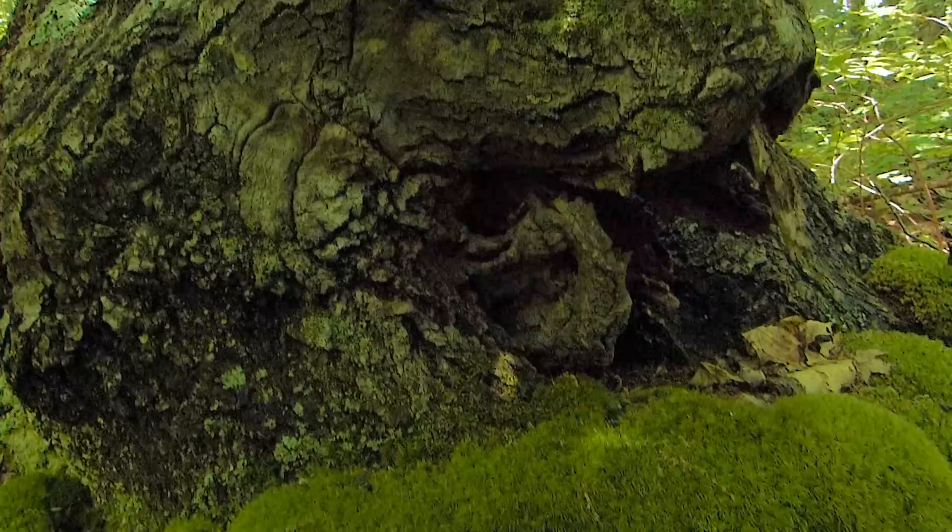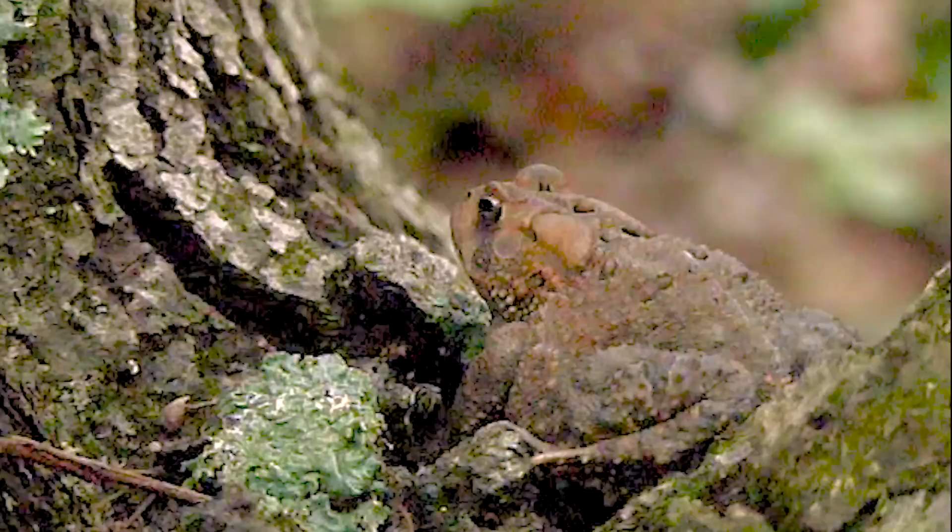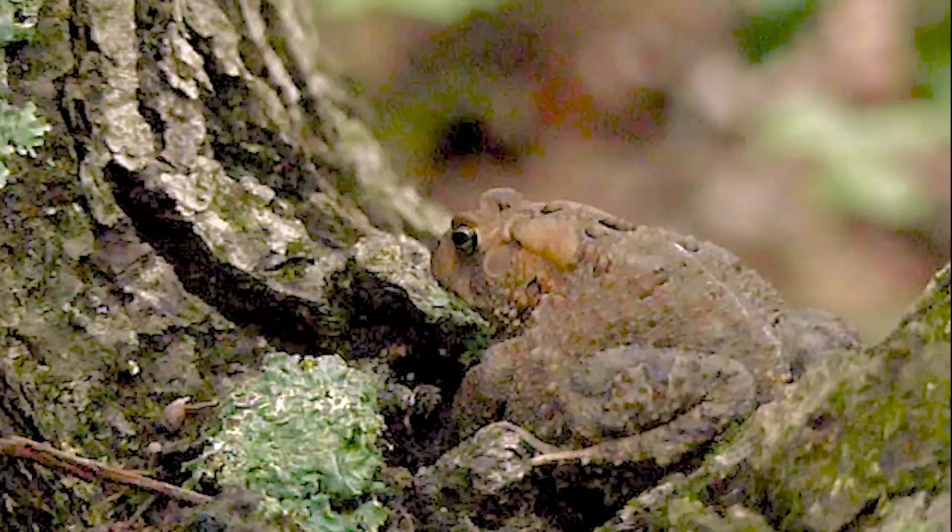Throughout the forest, carpenter ants excavate galleries through the wet wood found inside trees. Sitting in a low crotch on this oak tree is a toad — and here comes an ant.